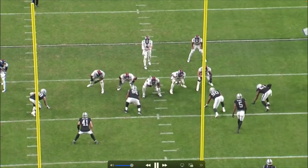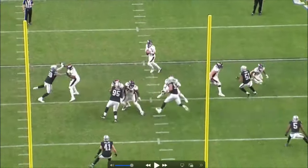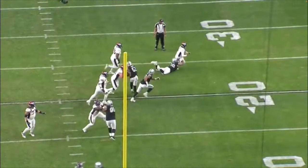Our last play is against the Broncos — a rip move underneath. Crosby once again takes down the quarterback. One more look: get low, bend that shoulder, and taking him down.